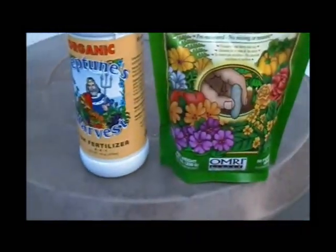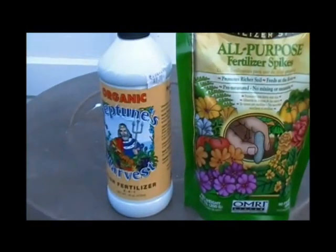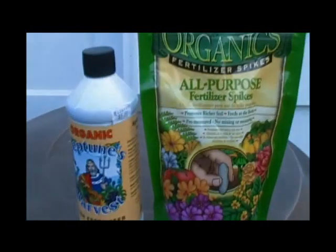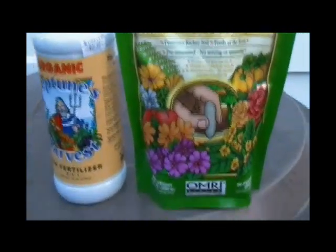I did find some Japanese beetles in the garden this week and I freaked out. But then I read online that as long as you only see a few, you shouldn't freak out because they'll be gone in about a month, and if there's only a few they're not going to do that much damage. So I'm not going to talk about them.